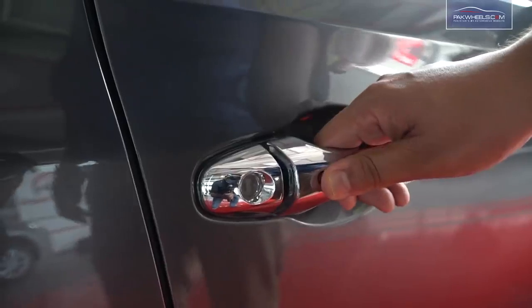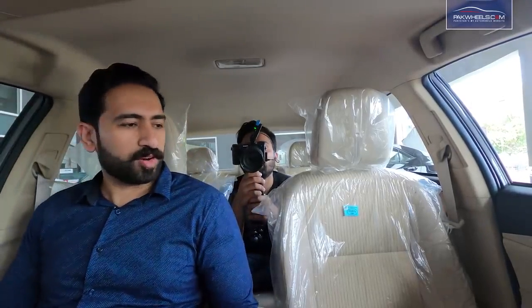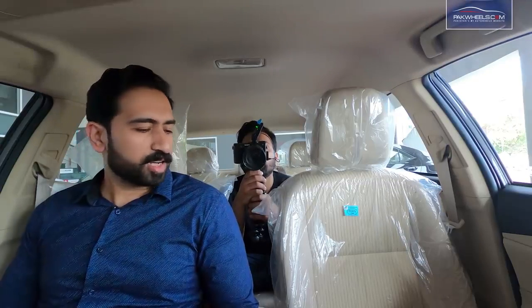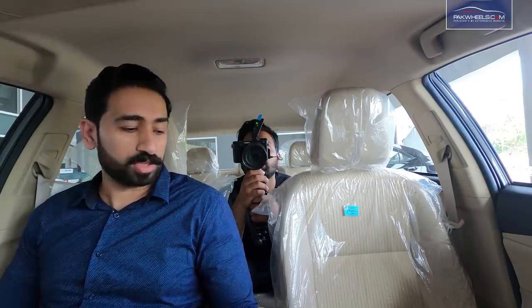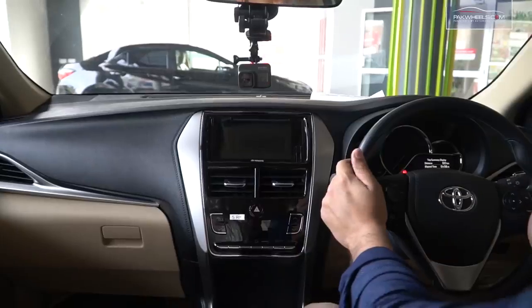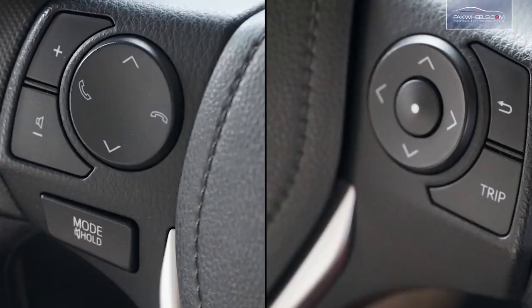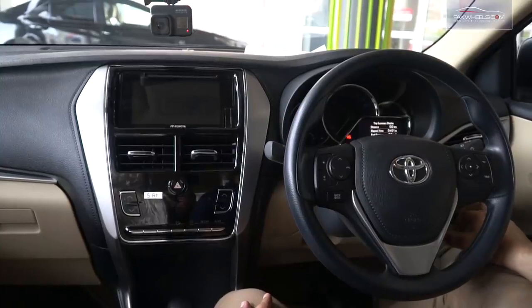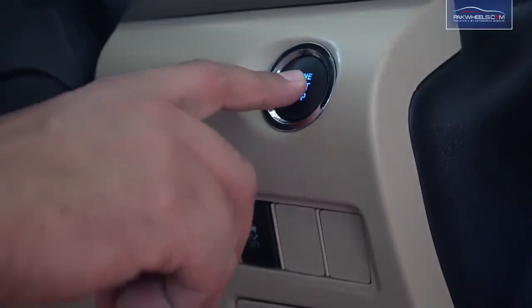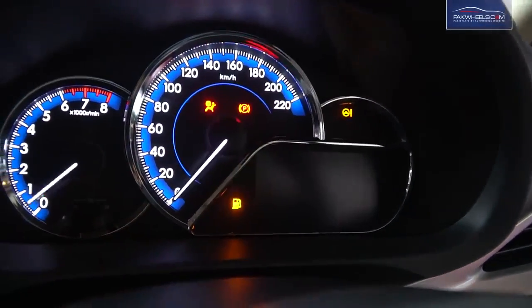If we talk about the interior, there is a keyless entry feature in this car. Sitting in the car, there will be a wow feeling — it is quite comfortable and well designed. The steering wheel has all essential controls required by the driver during driving. There is also a push start feature. As you start the car, Toyota Yaris will welcome you on the screen.